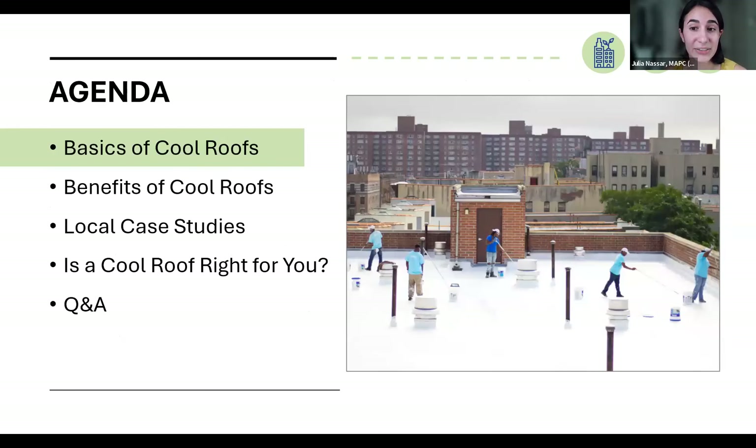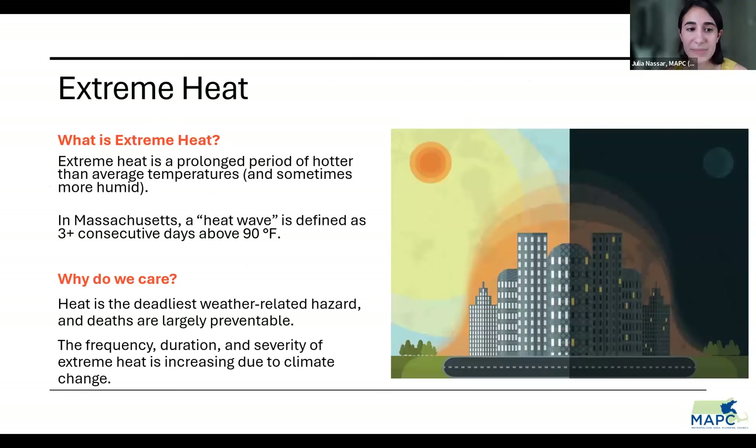Now to get into the basics of cool roofs. This may be redundant for some folks, but we can't talk about cool roofs without talking about extreme heat first. So what is extreme heat? Extreme heat is a prolonged period of hotter than average temperatures, and sometimes more humid as well. In Massachusetts, we define a heat wave as three or more consecutive days where temperatures are above 90 degrees.